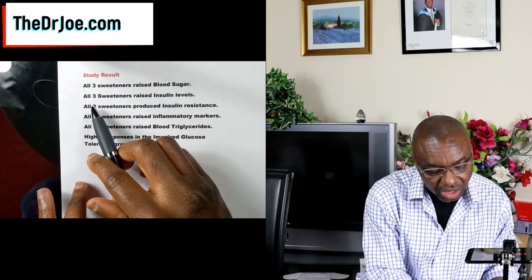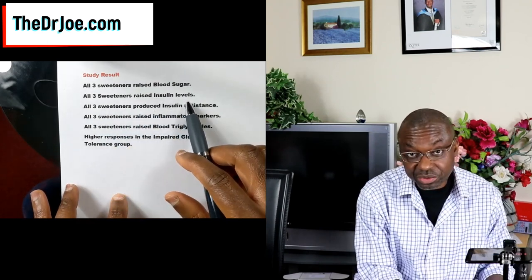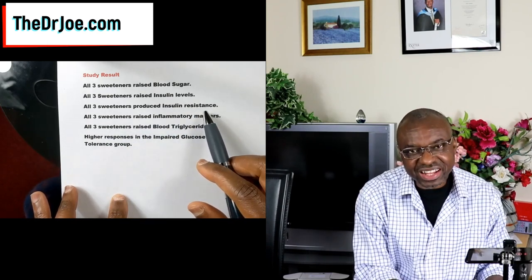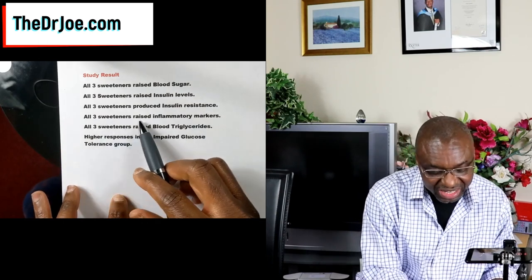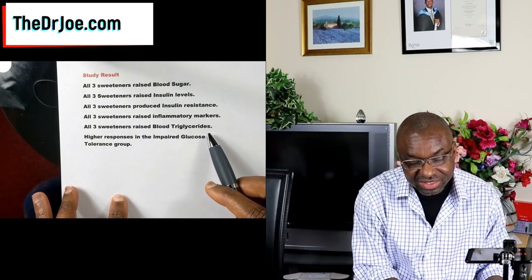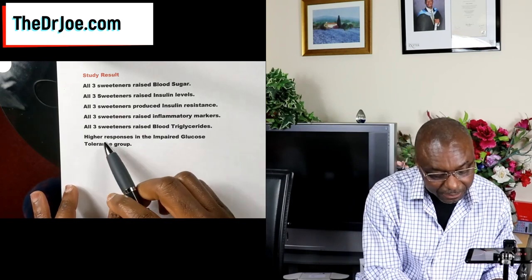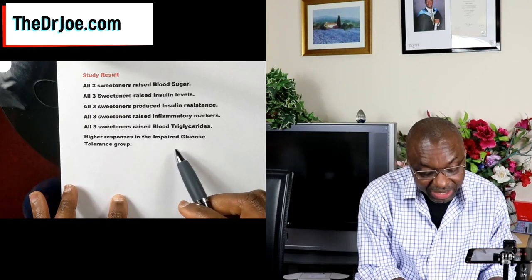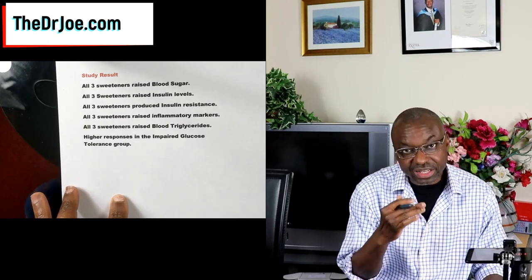What they found was that all three sweeteners raised blood sugar, all three raised insulin levels, all three produced insulin resistance, all three raised inflammatory markers, and all three raised blood triglycerides. The only difference was that they had higher responses in the pre-diabetic individuals compared to people who did not have any glucose issues.